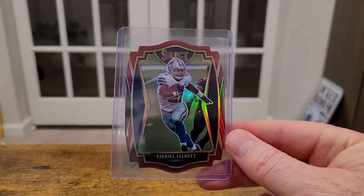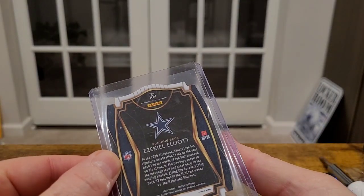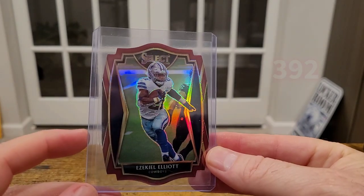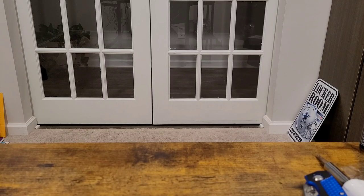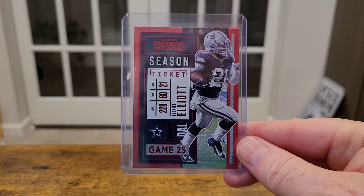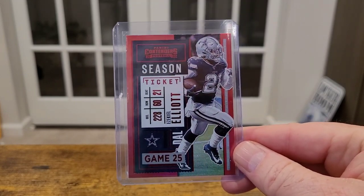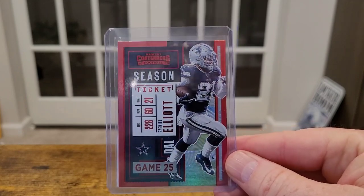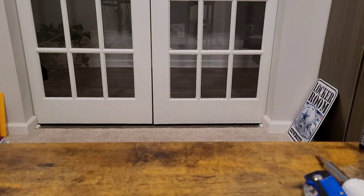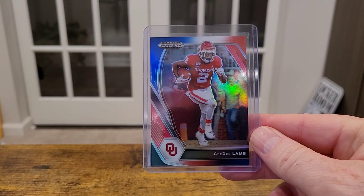He definitely handed me this one too — Zeke. This is 2020 Select Premier Level Red die cut. And this card — I didn't even really realize it at first. I thought it was just a red variant, which it is, but it's the First Off the Line red zone variation — Ezekiel Elliott, 2020 Contenders. Thought that was pretty cool. Didn't know what I had there. Also 21 Prism Draft Picks — CeeDee Lamb, Red, White, and Blue, and a Green.